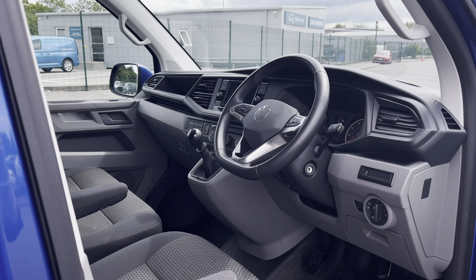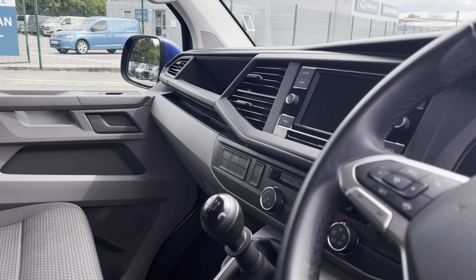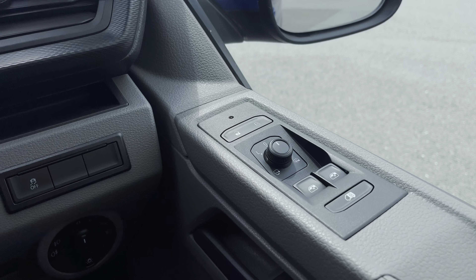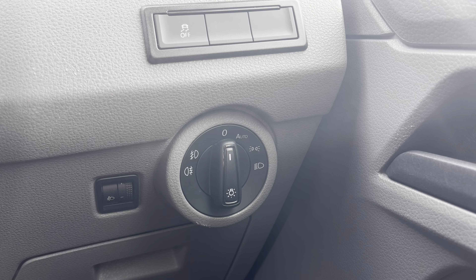Taking a brief look into the driver's cockpit will reveal a leather wrapped multifunction steering wheel, a beautiful infotainment system and a lovely overall design. Just to the right of the driver's door you have your easy to use electrical wing mirror controls, and your headlight and fog lamp controls are easily accessed on the dial just below.